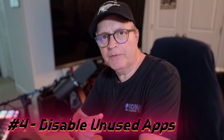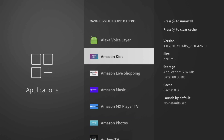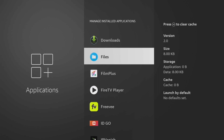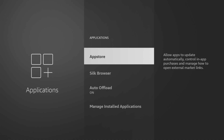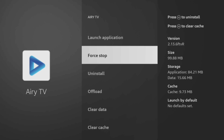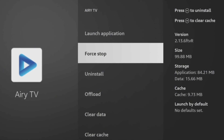The Fire Stick ships with apps that you'll probably never use. They take up space and sometimes they run in the background. Your best bet is to disable these apps or force stop them. Head on over to Settings, Applications, Manage Installed Applications and click Disable or Force Stop. Don't uninstall system apps — just disable the ones you don't need.